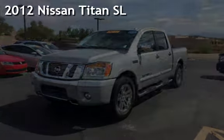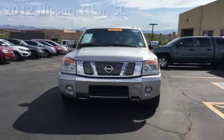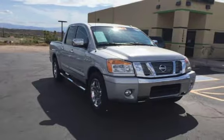Presenting a pre-owned 2012 Nissan Titan SL. This four-door truck has an eight-cylinder, 5.6-liter V8 engine, with rear-wheel drive and an automatic transmission.